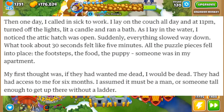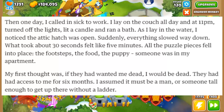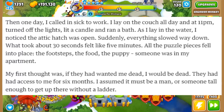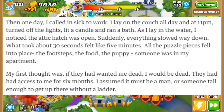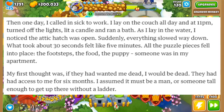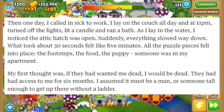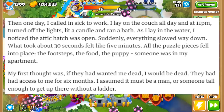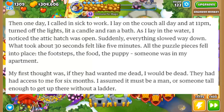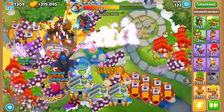Then one day she called in sick to work. She lay on the couch all day, and at 11pm turned off the lights, lit a candle, and ran a bath. As she lay in the water, she noticed the attic hatch was open. Suddenly everything slowed way down — what took about 30 seconds felt like five minutes. All of the puzzle pieces fell into place: the footsteps, the food, the puppy. Someone was in her apartment.